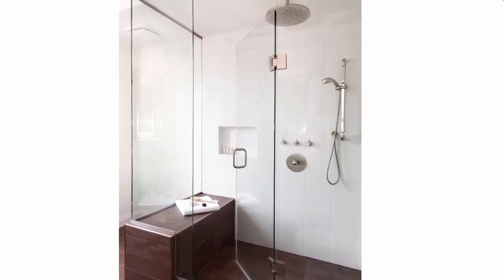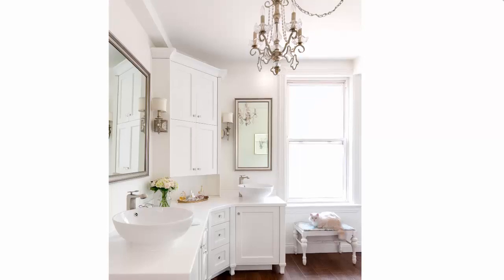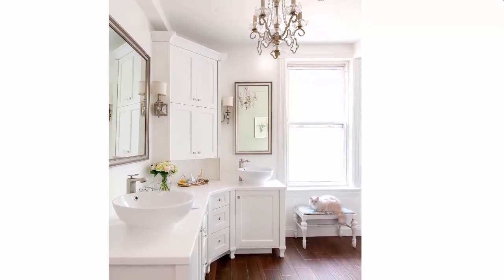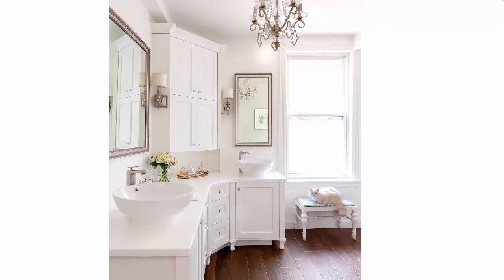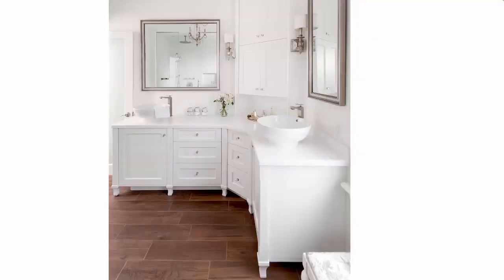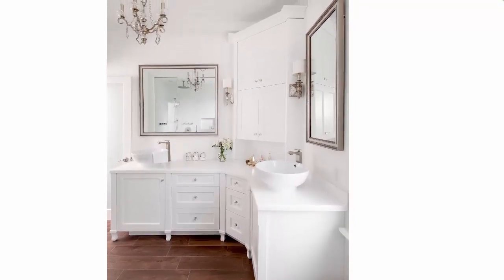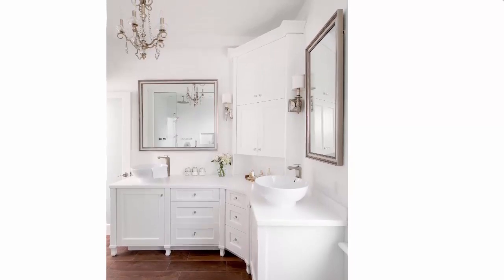We used that tile in the shower, and we also did the cabinetry in Snowfall White — the walls and the ceiling, though the ceiling was done in a different sheen, as were the baseboards. The only thing in the space with any real color is the hardwood-look tile on the floor, which grounds the space, creates contrast, and gives a beautiful warmth.